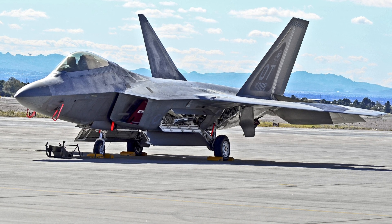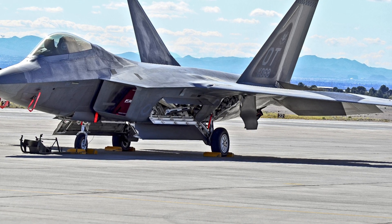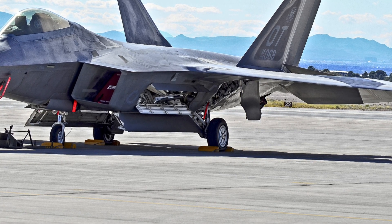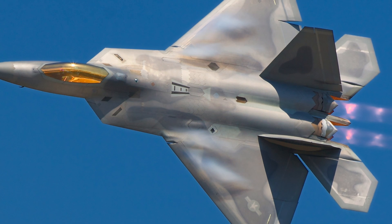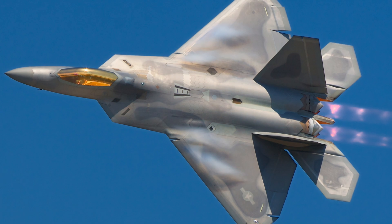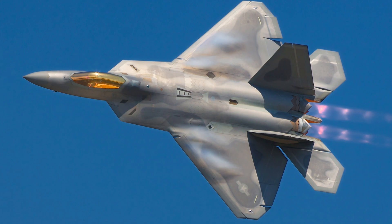The F-22's legacy extends beyond its combat capabilities. It set new standards for fighter aircraft design and influenced the development of future platforms such as the F-35. Although it was never exported due to concerns over preserving its technological secrets, the F-22's innovations have shaped the way modern air combat is approached by the U.S. and its allies. One of the more ambitious proposals was the FB-22, a bomber variant designed to extend the aircraft's range and payload capabilities — though this concept was never realized. Budget constraints and shifting defense priorities ultimately limited the scope of these and other proposed upgrades and variants.